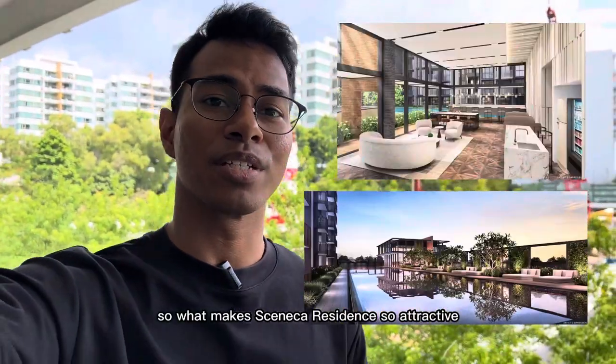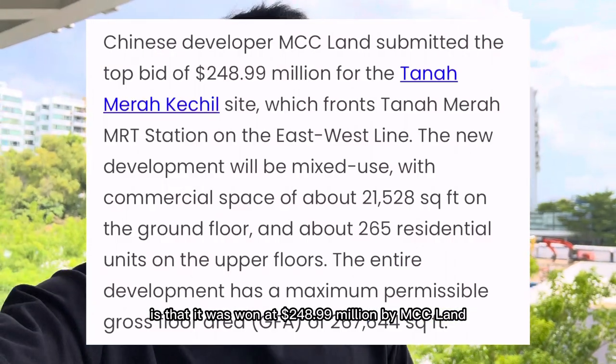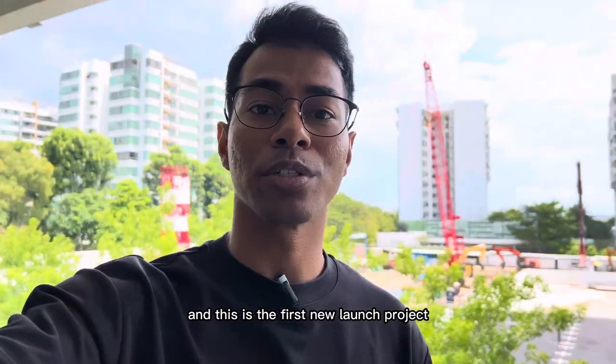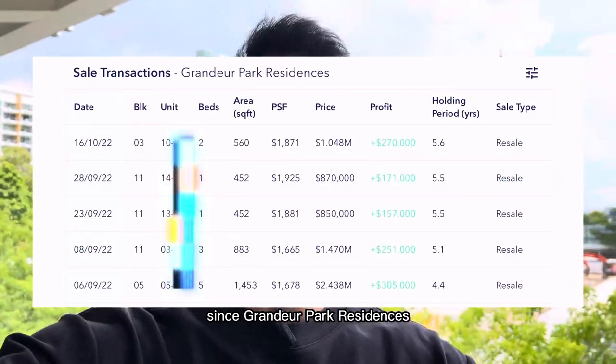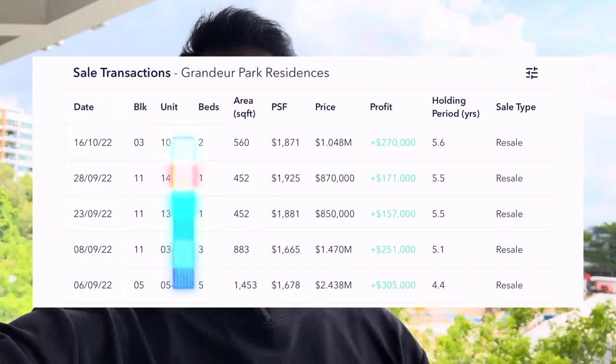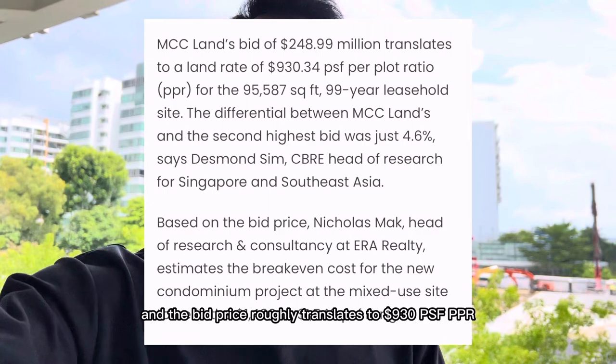What makes Seneca Residence so attractive is that it was born at $248.99 million by MCC Land. This is the first new launch project to be launched in this area since Grand Yor Park, which was launched in 2017. The bid price roughly translates to 930 PSF PPR.